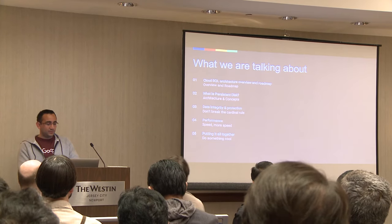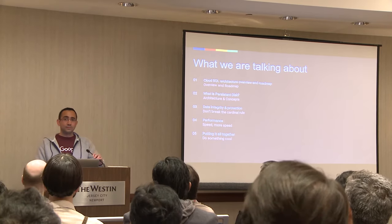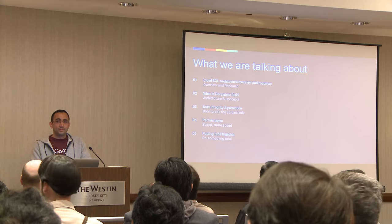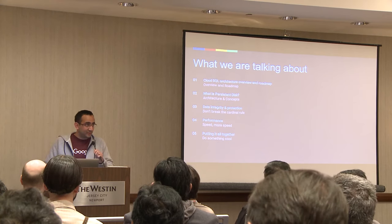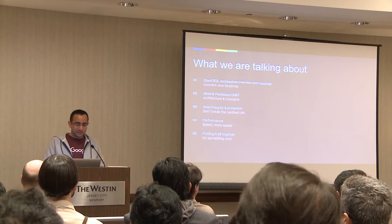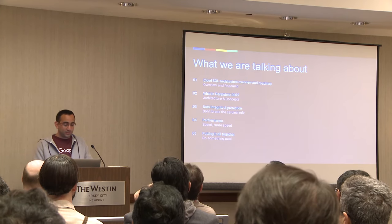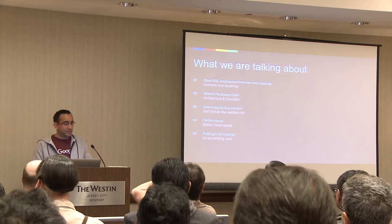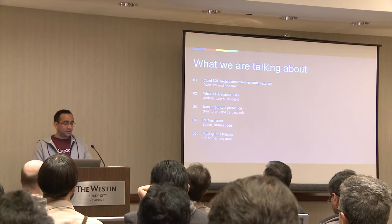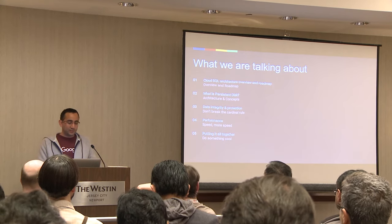Briefly, what we're going to be going over today is the Cloud SQL architecture, and part of that is the persistent disk, which is the storage. Next up we have data integrity and protection of the persistent disk. Then we're going to go over performance of the Cloud SQL architecture. At the end we'll wrap it up and see how the architecture is going to benefit Postgres and users in general.